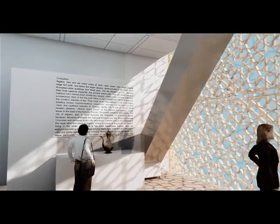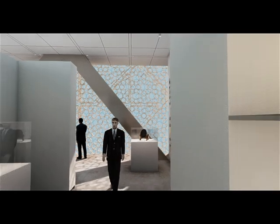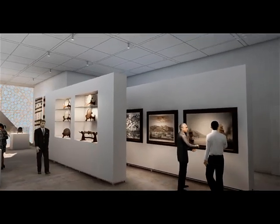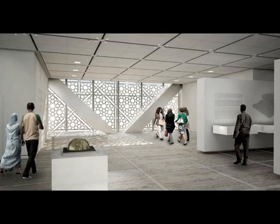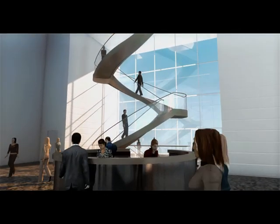The floors of the museum are conceived without any structural columns, giving great flexibility for various exhibition concepts over a surface area of 300 square meters per floor. The museum is equipped in a didactic way, aiding in the discovery of history. The floors of the museum are linked internally by elevators and stairs abutting the facade, which provide fascinating views.